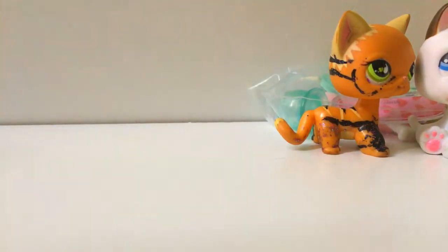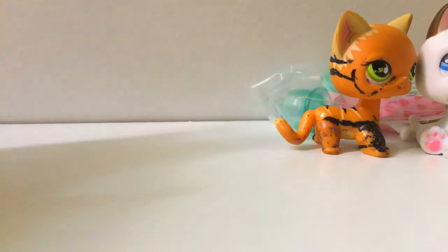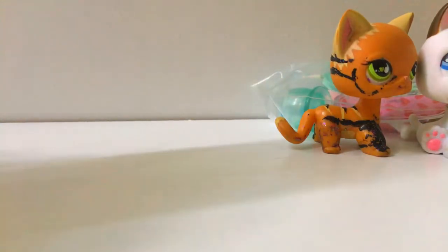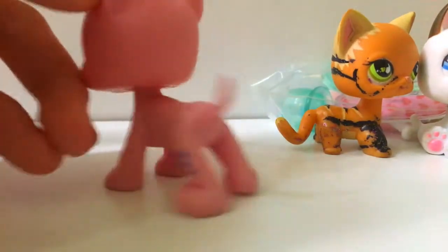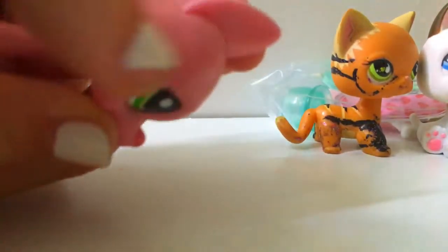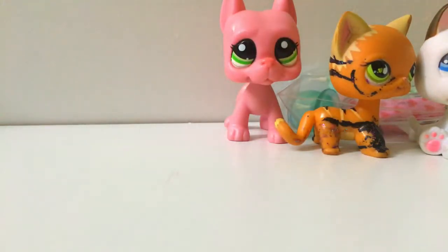Anything else? One more thing — we have two little goodies. Let's open this one first. This is my second Great Dane, because my first Great Dane is Soren from LPS Barrier Season 2. I don't know what this stuff on his head is — I think it's glue or something — but I can get it off. Sadly he doesn't bob, but that's perfectly fine. He's so adorable, I love it!